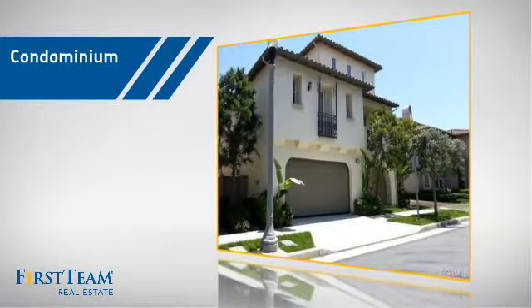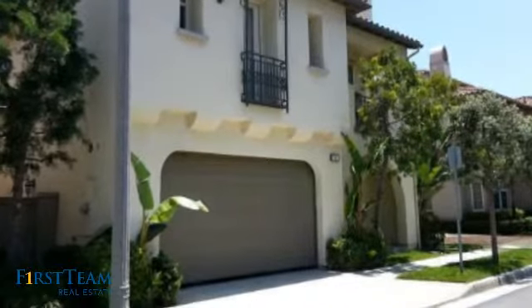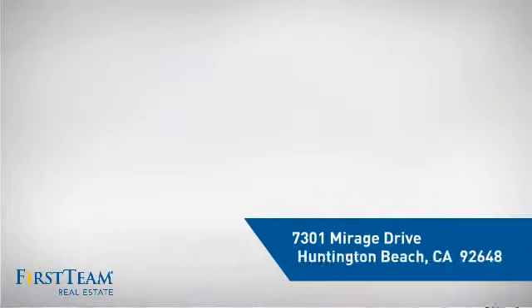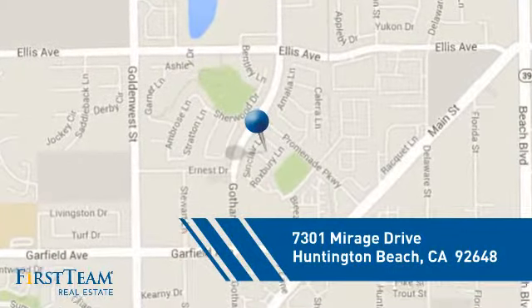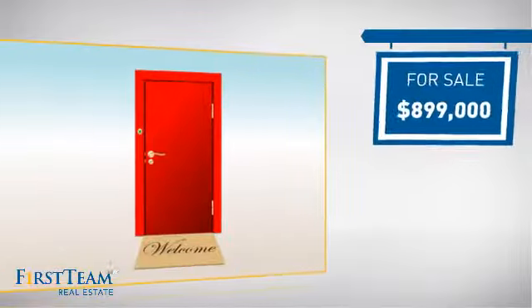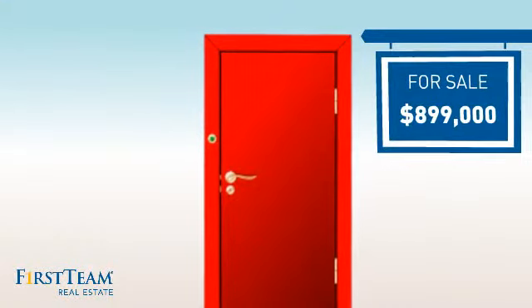This condominium is a great choice for those who want the privacy and easy maintenance of condo living. It's located in the Huntington Beach area, currently listed at just under nine hundred thousand dollars. It offers an excellent value for the area.